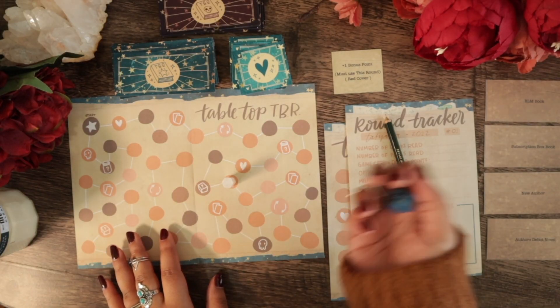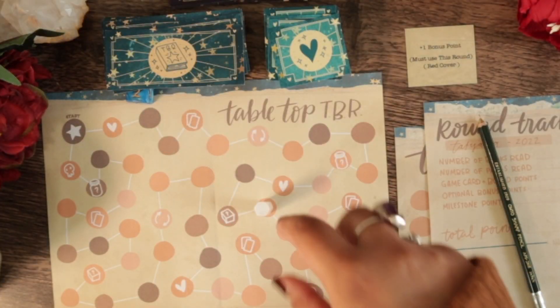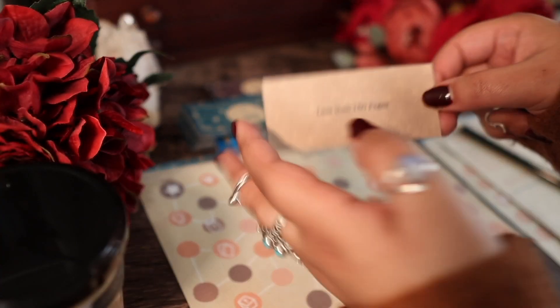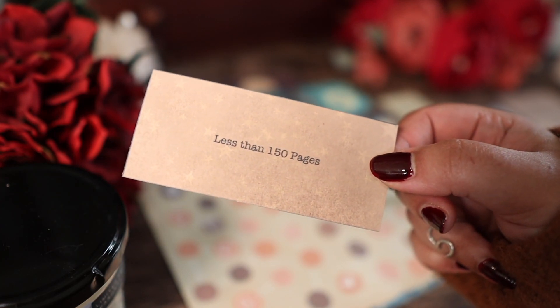And our final turn — we got a two. So we landed on no special ones this month, which is surprising. A book that's less than 150 pages — so a novella. For that last pick, I decided to go with The Black God's Drum by P. DeGelly Clark. Surprisingly, this is the only book I don't know anything about. It is a novella so going into it fairly blind is probably a good idea. There's something about a secret, magic maybe — I'm not sure, but I'm excited about this.